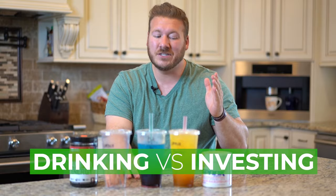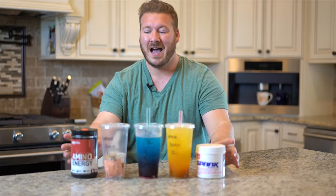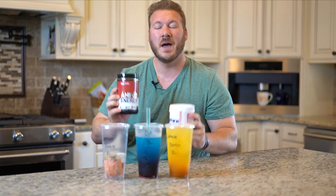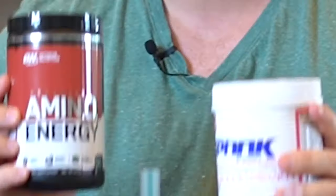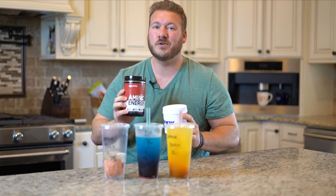Today I'm going to show you that by drinking that one energy drink versus investing that money, you're costing yourself over $362,000. I'm not telling you not to get that amazing kick we're all looking for in our mornings, but I am going to show you a way to save all of that money and invest it for our future while still getting that great boost.